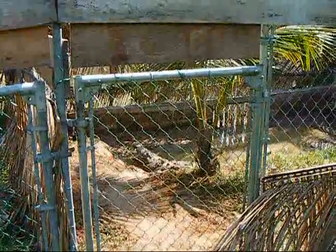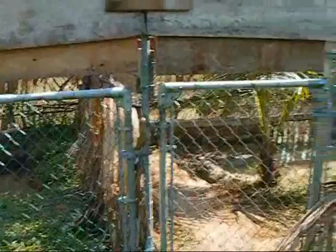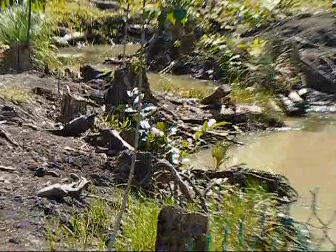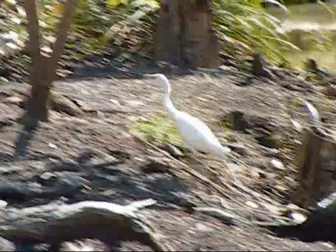We know these two will get along for the most part, because they've been sharing a wall in their holding pens and there hasn't been any fighting, even though it is breeding season. This is the American Crocodile habitat, which right now houses four American Crocodiles and one egret.